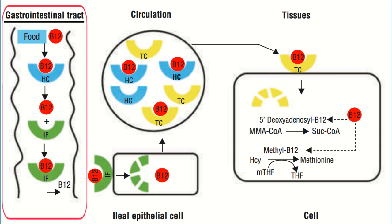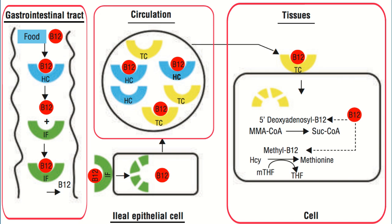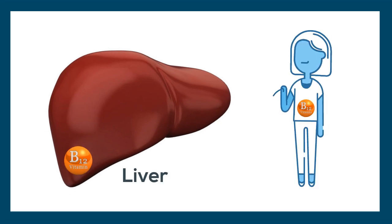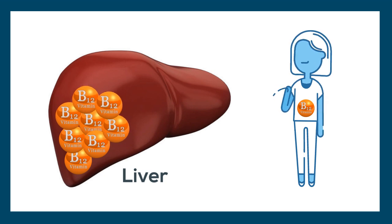Once digested, vitamin B12 is absorbed by the small intestine through intestinal cells and is then transported through the blood to the tissues of the body. Vitamin B12 is stored in the liver, and because a healthy human requires such a small amount per day, the liver stores a sufficient amount to cover the body's daily need for several years.